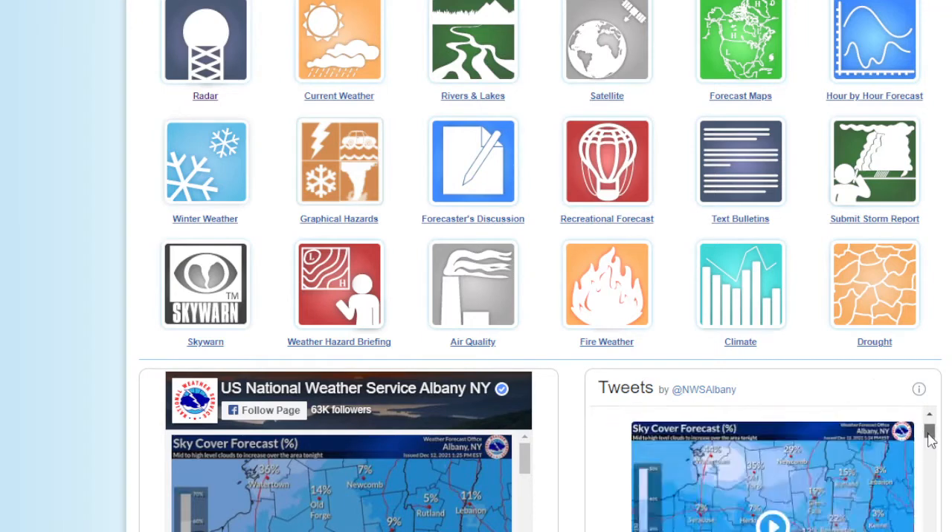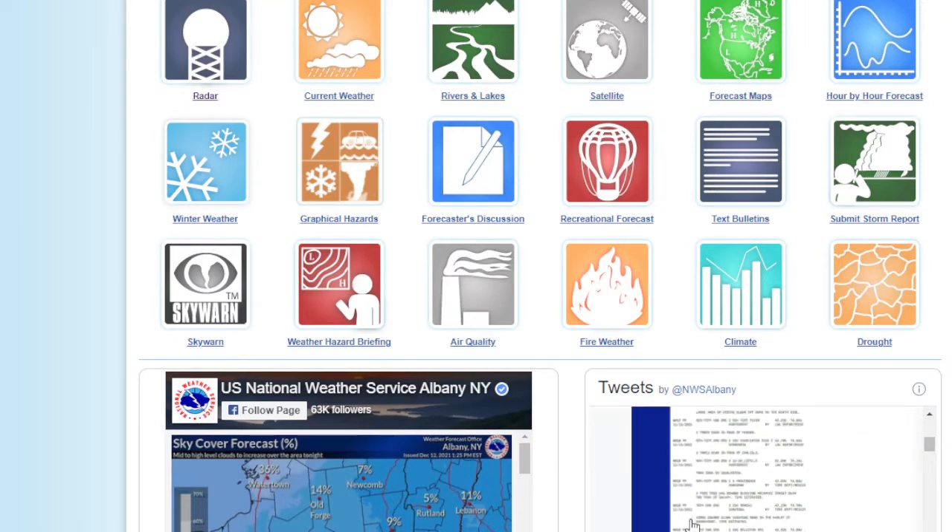Of course we all know about the tornadoes, which we're going to talk about. But I want to see if we have any storm reports on this site. They probably don't have a link to any — yes, they do. Here's a list of storm reports.